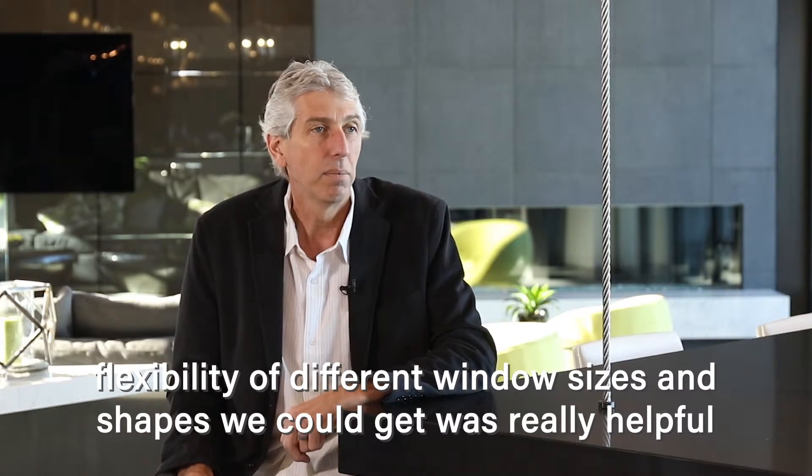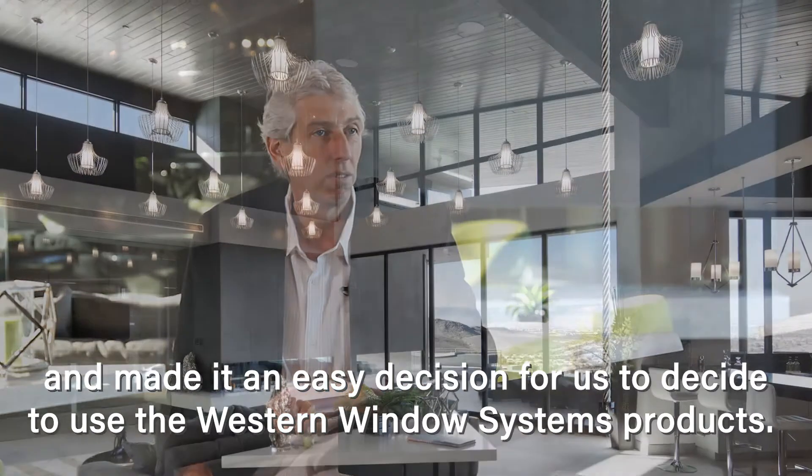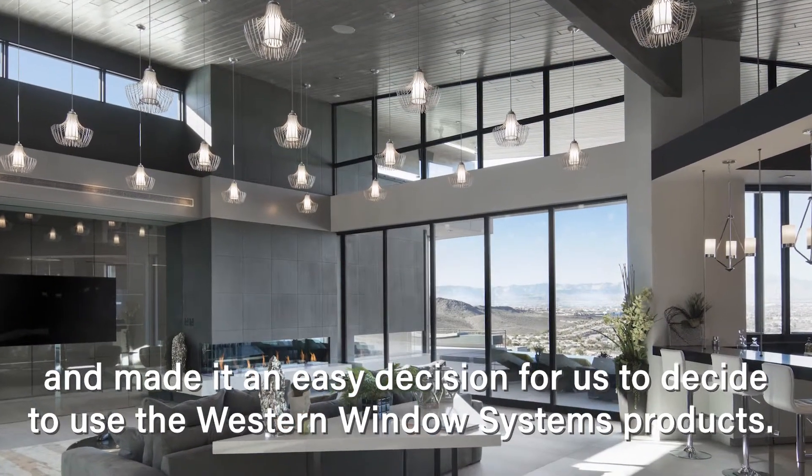That flexibility was really helpful and it made it an easy decision for us to decide to use the Western Window System products.